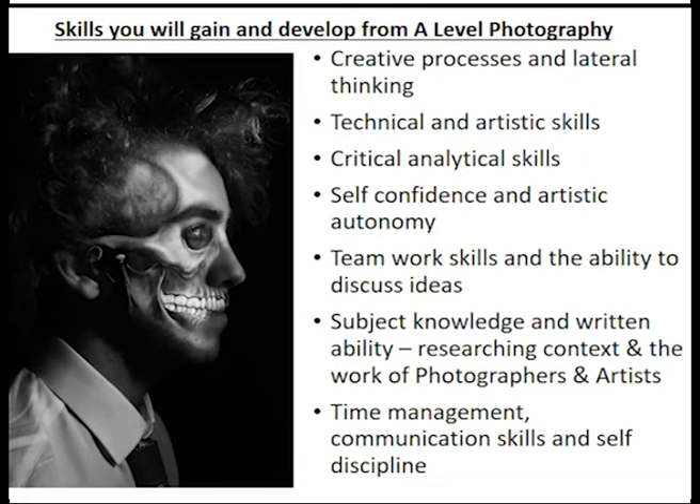You will gain and develop a lot of skills from A-Level Photography. It is an art subject, so you will learn creative and technical processes — how best to use your camera, but also how to create art photography, gaining both technical and artistic skills, as well as lateral thinking, which is so important. You will learn critical analytical skills, analysing the work of other photographers and your own work. You will develop teamwork skills, discuss your ideas with other students and your teachers, which will build your confidence and your artistic autonomy, as you will be making decisions about your own artwork — quite different to how you might have worked at GCSE. You'll also develop time management and self-motivational skills.